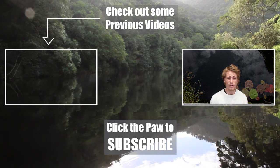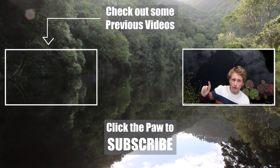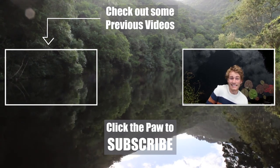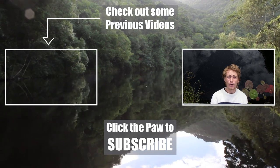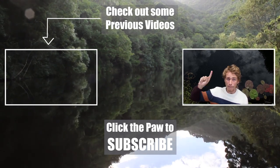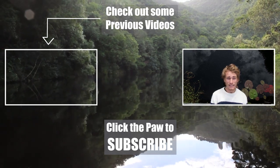Hi guys, thanks so much for watching my video. If you enjoy what I do here, please hit the paw logo over here to subscribe to my channel, as it lets me know that you enjoy what I'm doing and it helps me out a ton. Also, check out some of my previous videos in the box next to the paw. And otherwise, until next time, cheers for now.